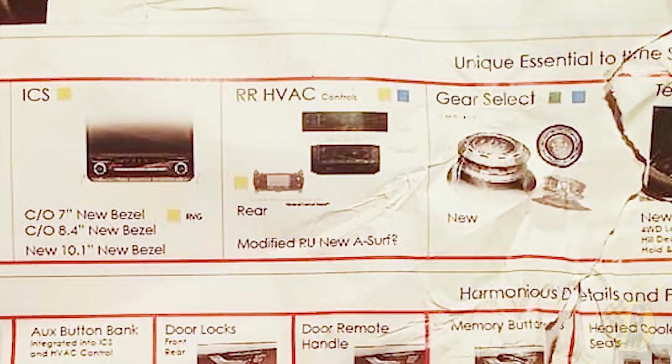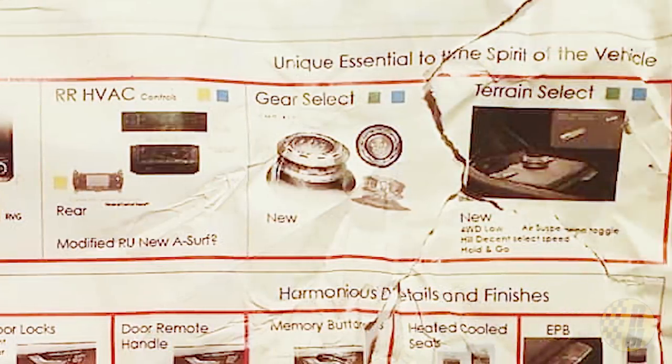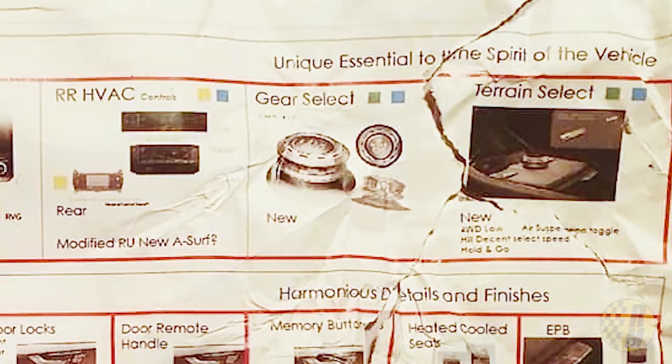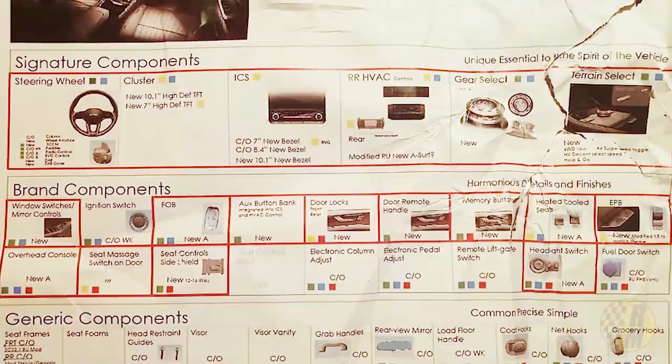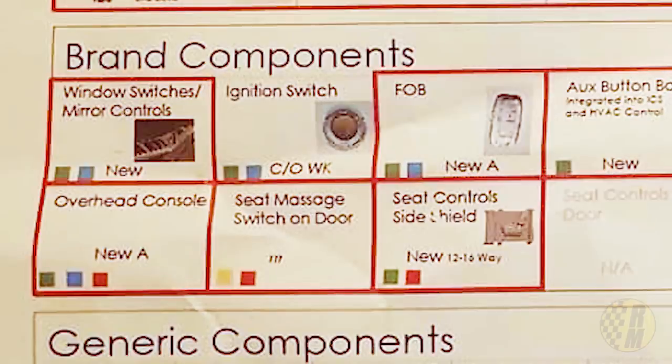It has a separate rear heating and ventilation control, which is pretty nice. The gear selector appears to be a rotary gear select. Personally, I'm not the biggest fan of rotary gear selects — I prefer the traditional lever — but it seems to be the direction they're going. It does have a terrain select knob as well, so I think we're looking at maybe two knobs there, which could be a little confusing.